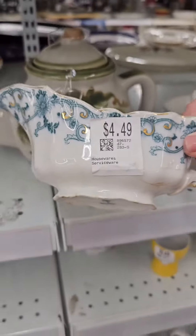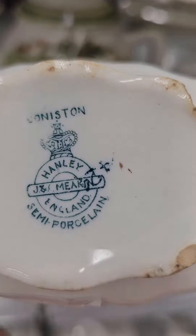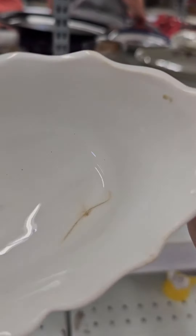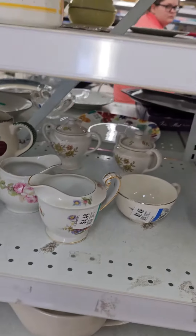This is another really pretty piece. It is an antique — this one is Meakin, Hanley, England. It's pretty; some of the gold is worn. It has a crack, but it's pretty. So we do have some antiques here.